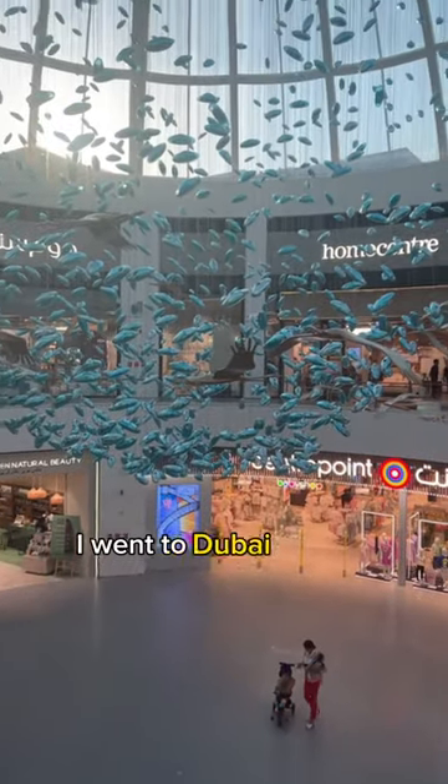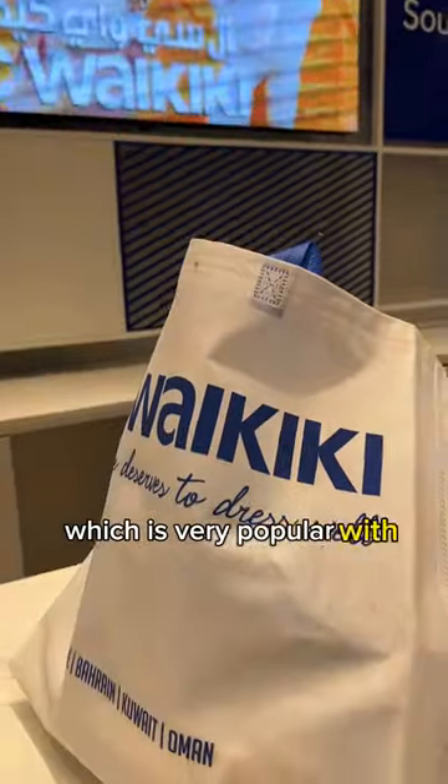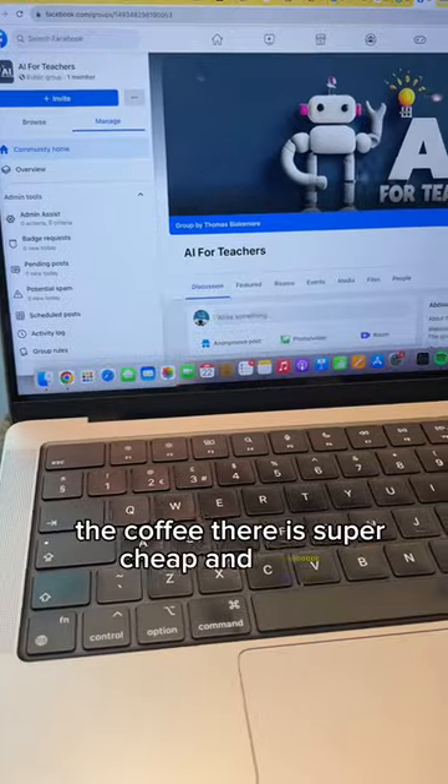From there, I went to Dubai Hills Mall — it's a really good mall which is very popular with expats. Did a little bit of shopping, then went into Shake Shack. The coffee there is super cheap and decent.